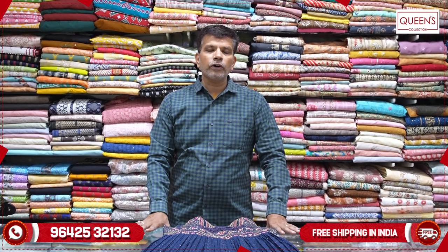You can also have alterations done. There is a video call facility available. If you like the video, please like, share, and subscribe. If you have any questions, please share your number on the screen.